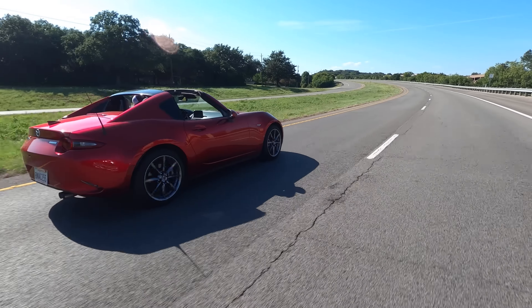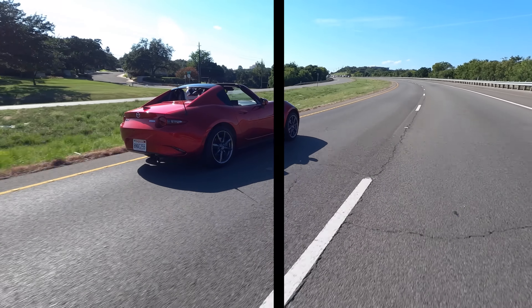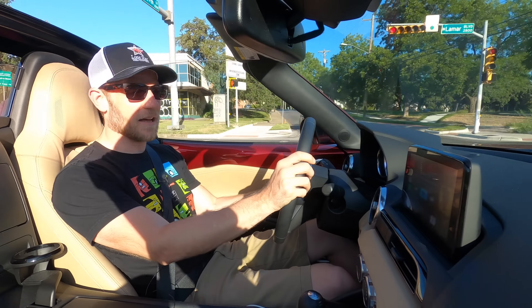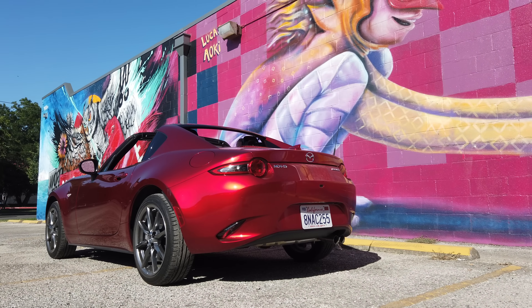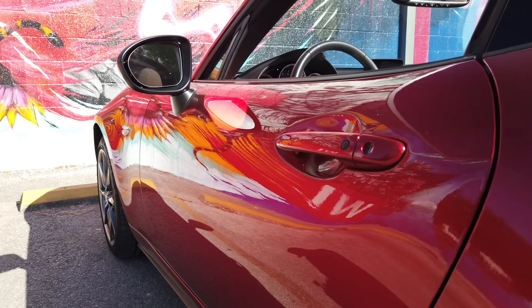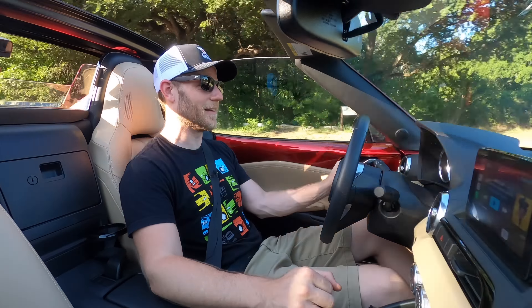The Miata RF with the retractable hardtop is about $2,800 pricier than the standard Miata. I don't know if it's necessarily worth it unless you really love the aesthetic — and I really love the aesthetic — or if you desperately need the security of a hardtop. I think a really good way to invest your money is the $595 it costs for this paint job. Mazda's Soul Red Crystal Metallic paint is just gorgeous, and I think it's a really nice paint color.